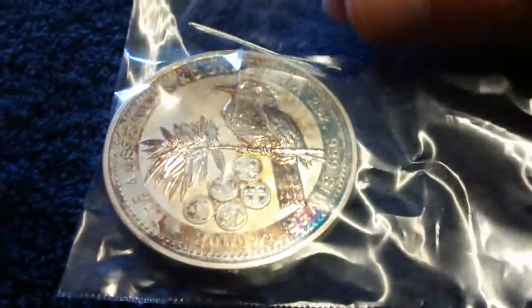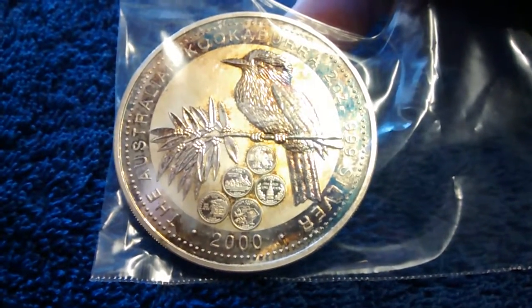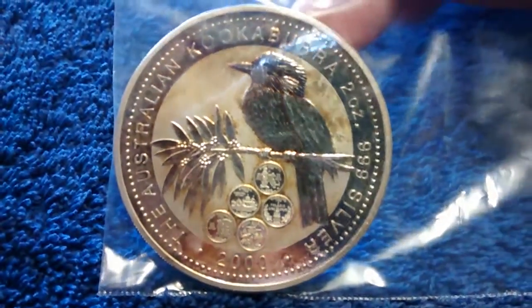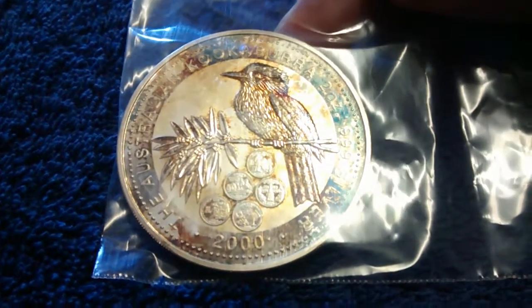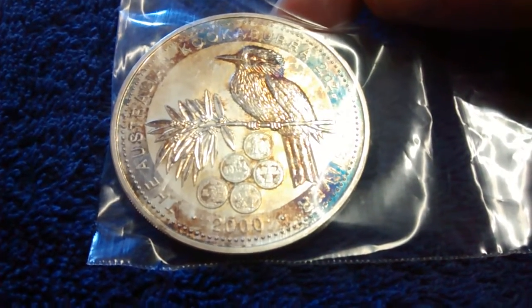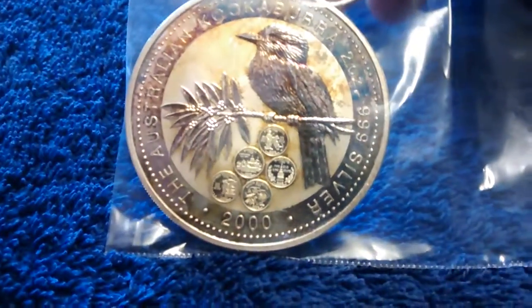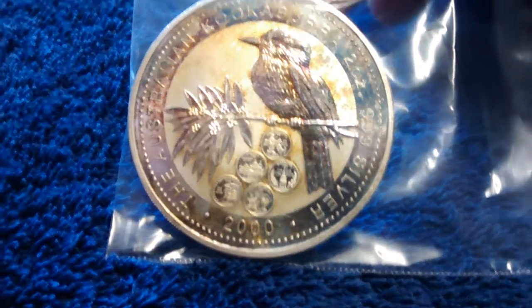I just got this rare 2002 one-ounce Kookaburra in, and it's got the five US state quarter privies on it right there. It's got some really nice toning. These weren't issued in a capsule from what I'm told — they were issued in like a cardboard sleeve or plastic sleeve, inset in cardboard or something like that. It's got Massachusetts, Virginia, New Hampshire, North Carolina, and Maryland on it.